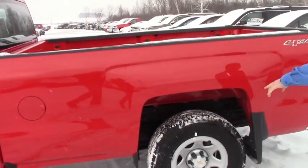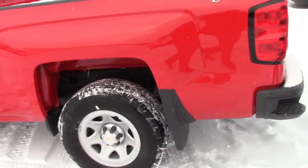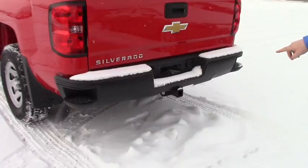Like I said, eight foot box. We put the all-terrain tires on it so you're good in the winter time, and it also comes with a trailer hitch.